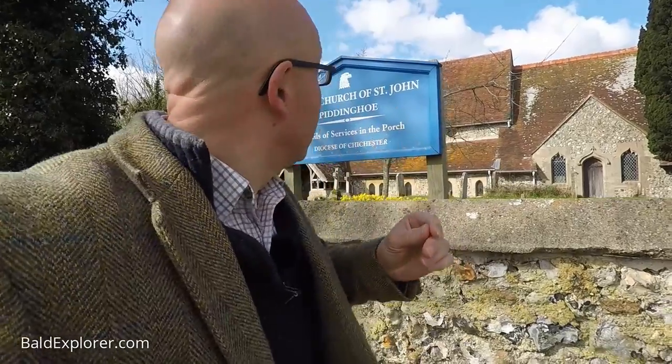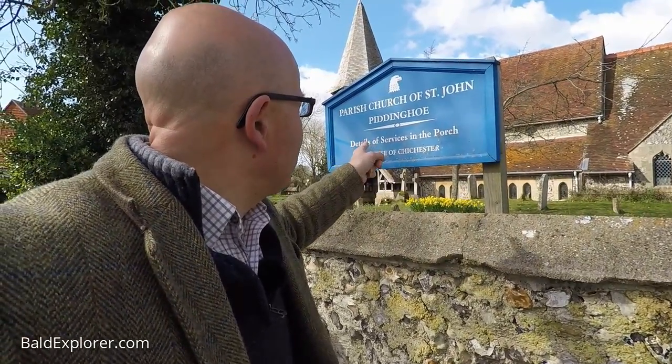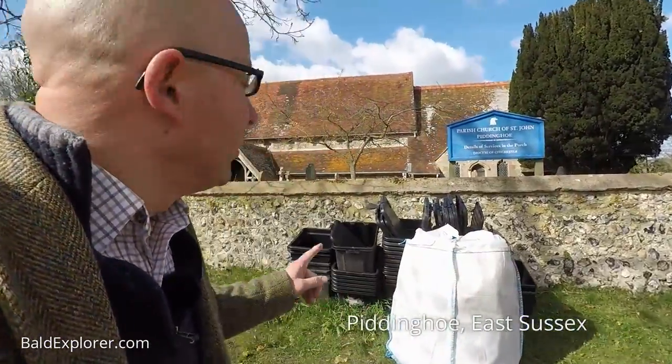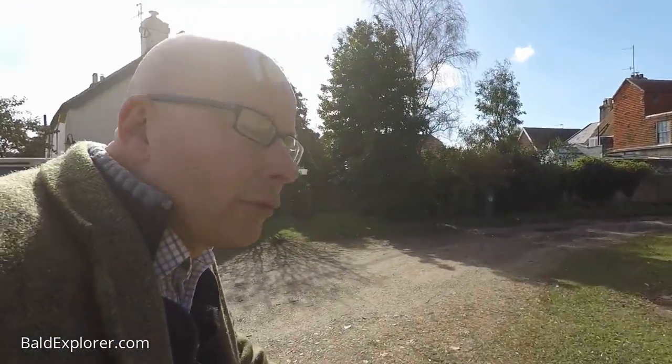Hello, I'm Richard Vobes, the Bald Explorer, and I'm out on another walk. This time I'm at the parish church of St. John at Piddinghoe. Piddinghoe is close to Newhaven in East Sussex — it's just a few miles north in fact — and I thought I'd have a look around the village starting with the rather beautiful church.